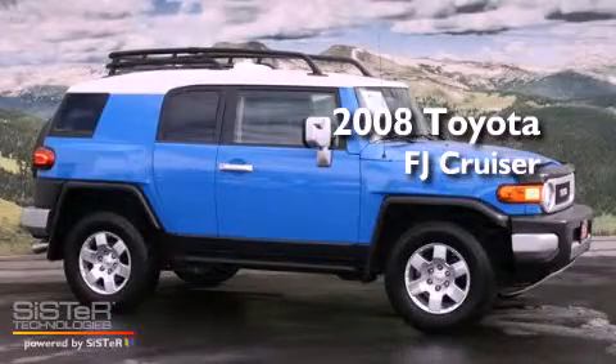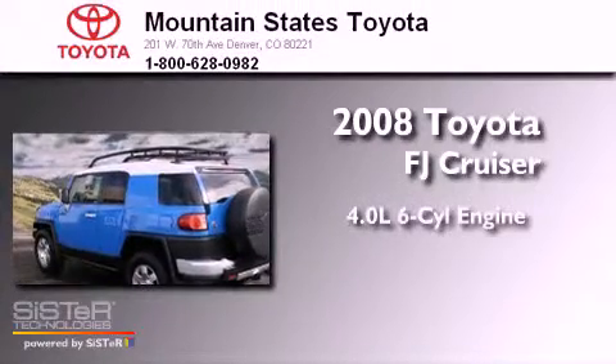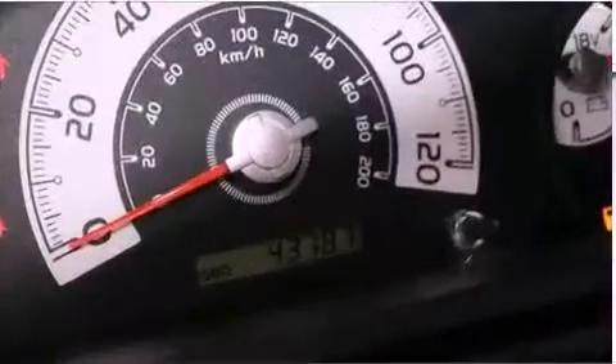This is a certified pre-owned 2008 Toyota FJ Cruiser. It features a 4.0 liter 6-cylinder engine, a 5-speed automatic transmission, and 4-wheel drive.